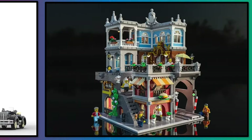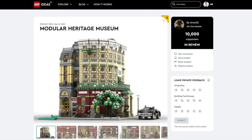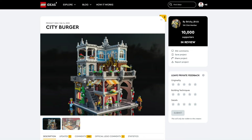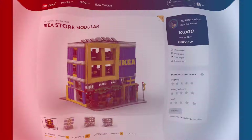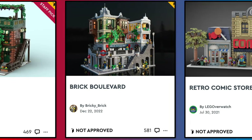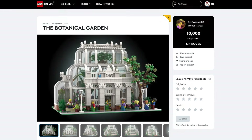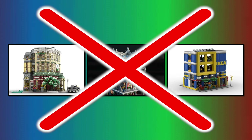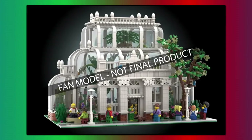First up are some modular buildings, including the Heritage Museum, which is too similar to the Natural History Museum that just came out. We also have City Burger and the Ikea store. LEGO Ideas did reject modular projects back in the day, and they recently approved the Botanical Garden. So I think LEGO will have to hold off on modular Ideas projects if this upcoming set sells well.